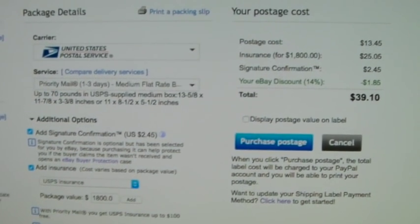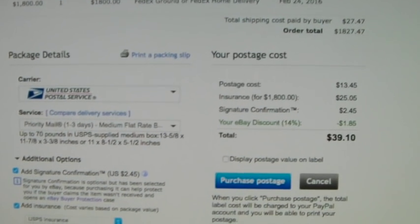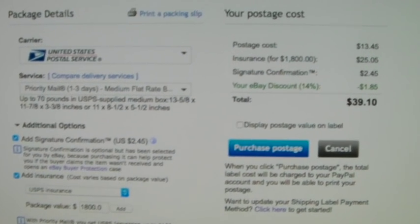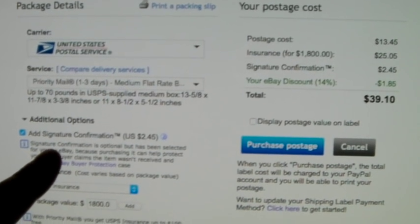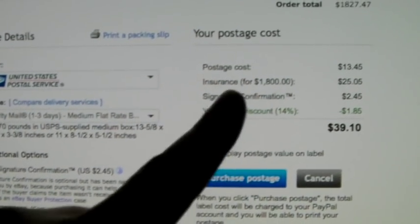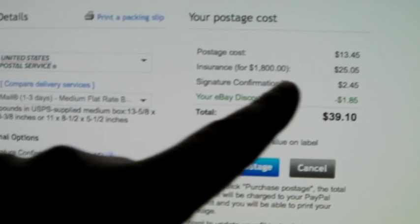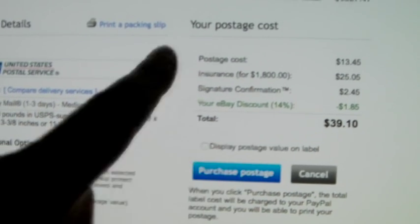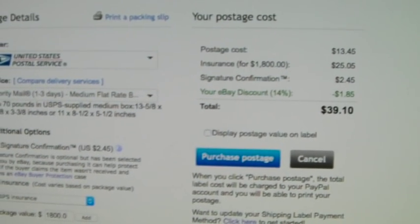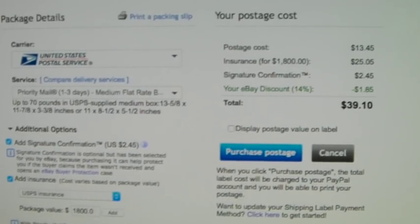I wanted to show how I'm shipping this. The buyer paid for FedEx Ground at $27, but I wanted it to get there faster, so it fit perfectly in a medium flat rate box. We have signature confirmation at $2.45 and insurance for $1,800 — the postage is $13 for medium flat rate, and the insurance is $25. So it's about $40 to ship, which is fine. I want it insured and with signature confirmation.